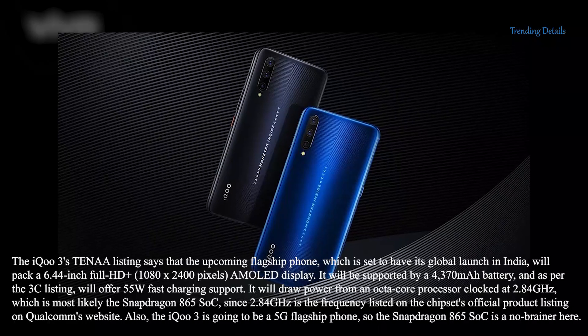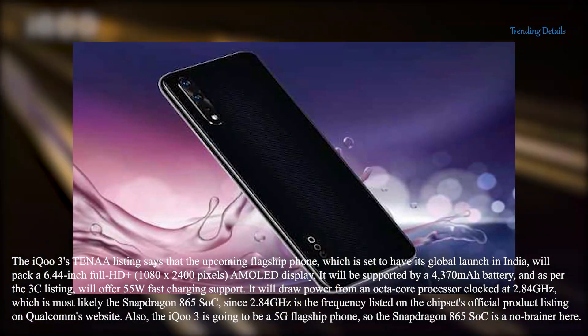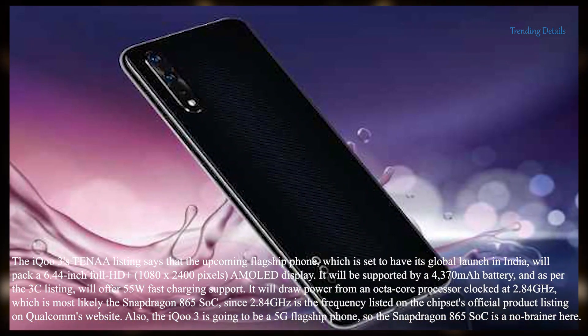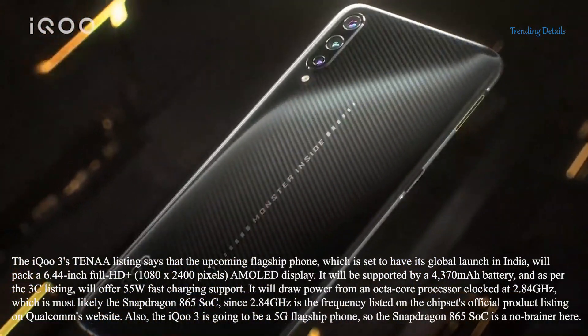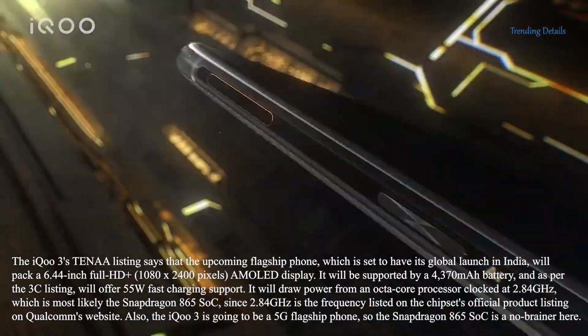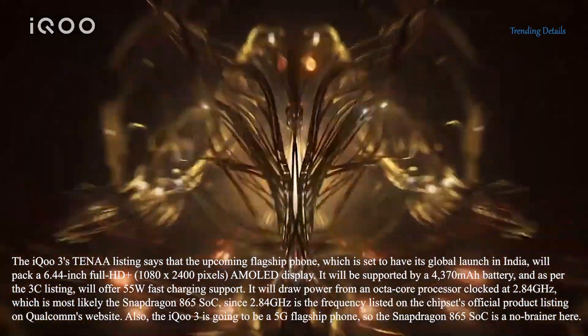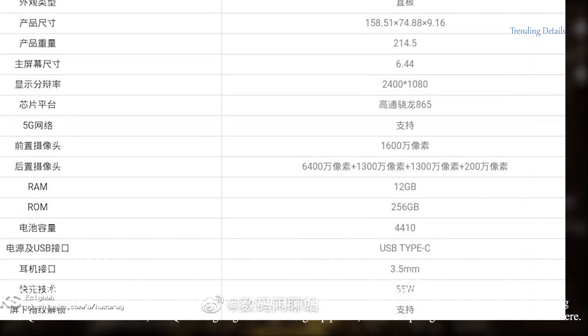It will draw power from an octa-core processor clocked at 2.84 GHz, which is most likely the Snapdragon 865 SoC, since 2.84 GHz is the frequency listed on the chipset's official product listing on Qualcomm's website. The iQ3 is going to be a 5G flagship phone, so the Snapdragon 865 SoC is a no-brainer here.